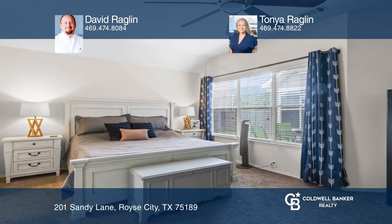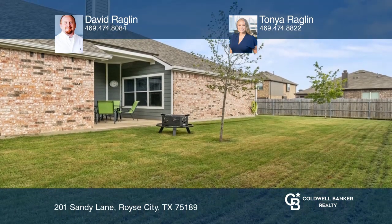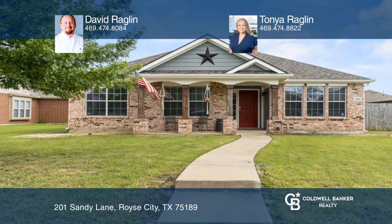Relax and enjoy a large fully fenced backyard with a covered patio. This home won't last long. Schedule a tour with David Raglin and Tonya Raglin.